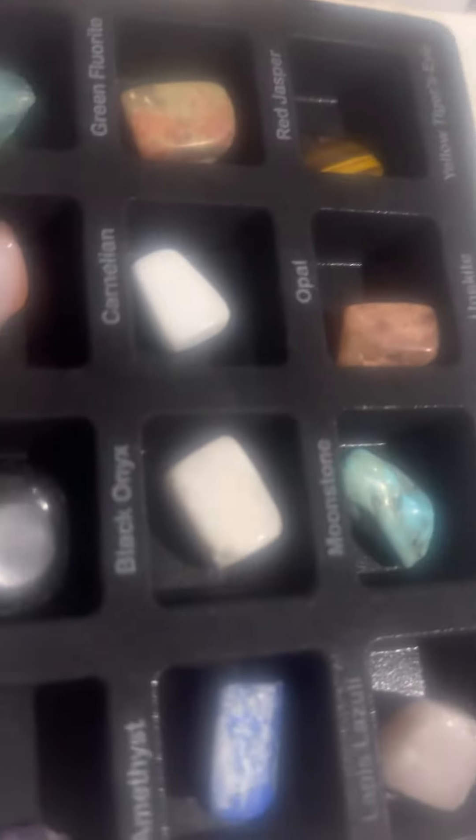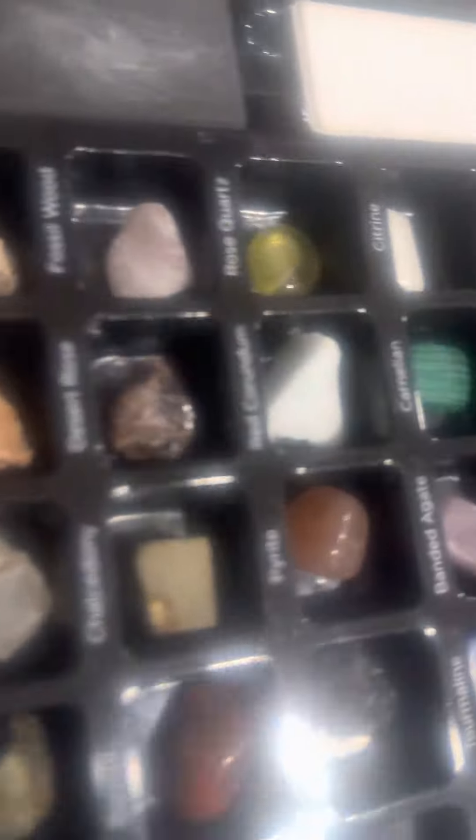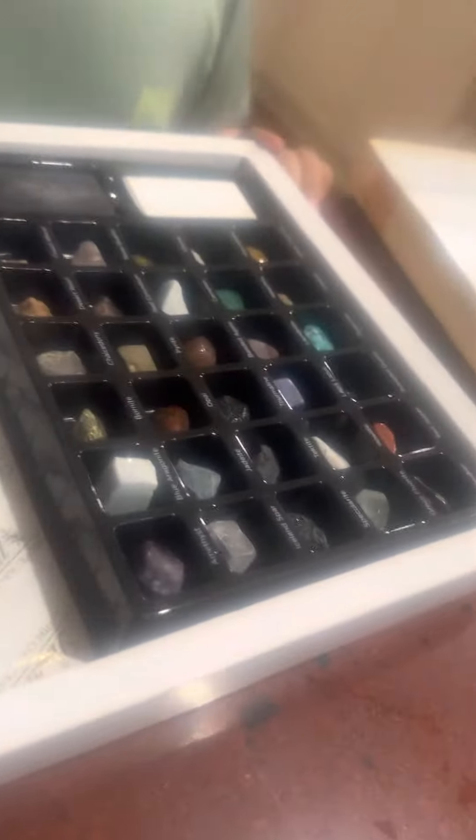This is my whole entire collection, guys. We have lapis lazuli. This is called amethyst.